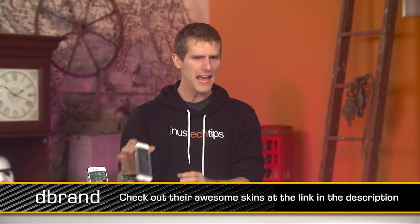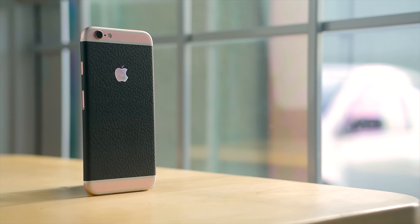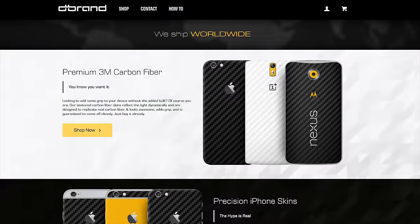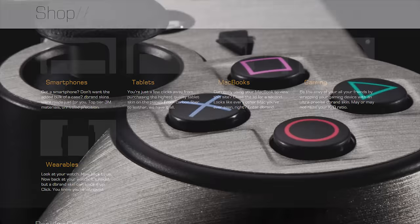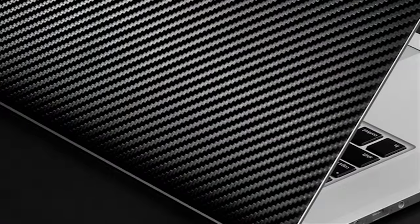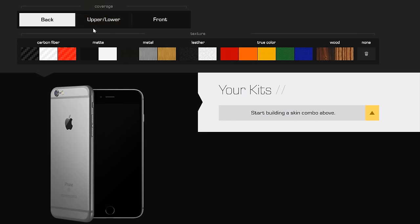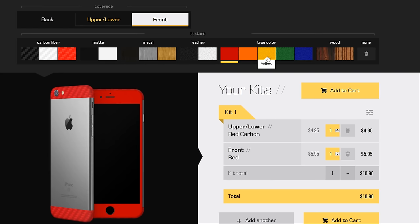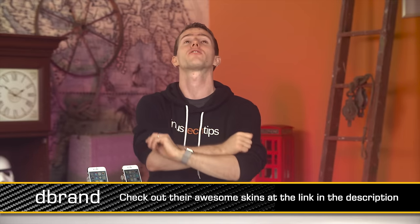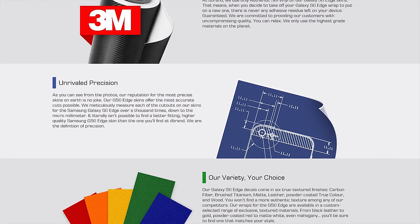We've had complaints that our phones always have vinyl skins on them in B-roll, and we took those complaints and burned them in a fire. Today's episode sponsor is dbrand. Head over to dbrand.com, put in whatever device you've got — whether it's an iPhone 6S, a PlayStation 4, a MacBook, or game controllers — go through their customizer utility, pay a reasonable price for a high-quality vinyl skin, and pay $3 flat shipping. They've got tons of happy customers and great customer service.